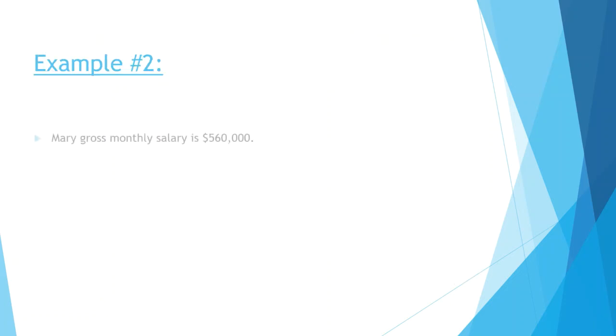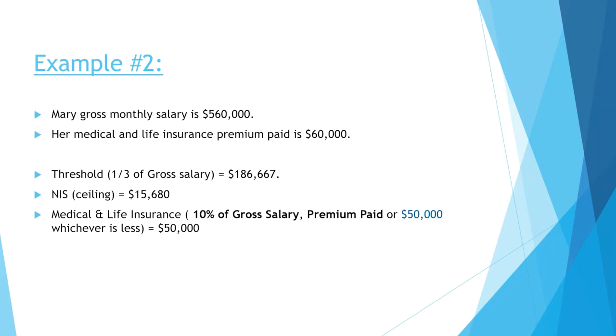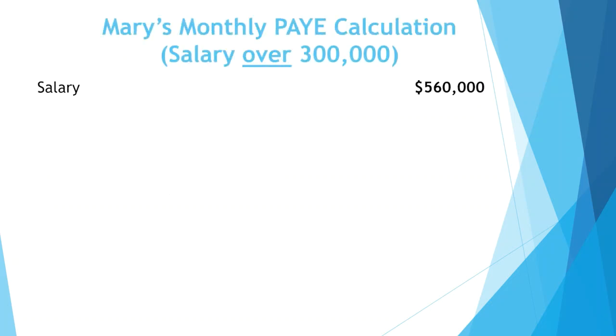Example 2: Mary's salary is $560,000. Her medical and life insurance premium paid is $60,000. Her threshold is one-third of her gross salary, which is $186,667. The NIS ceiling applies at $15,680. In this example, Mary's medical and life insurance deductible is capped at $50,000.